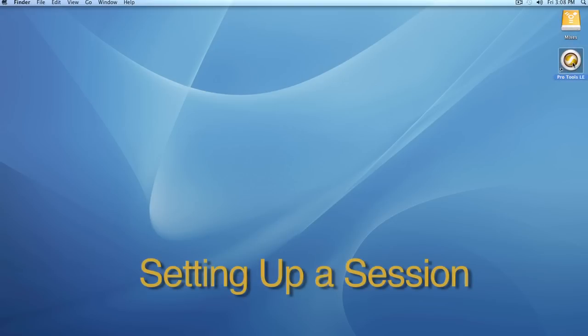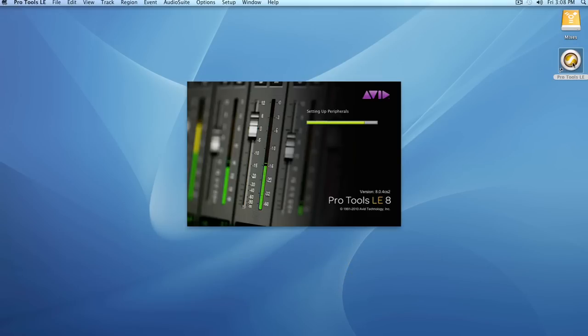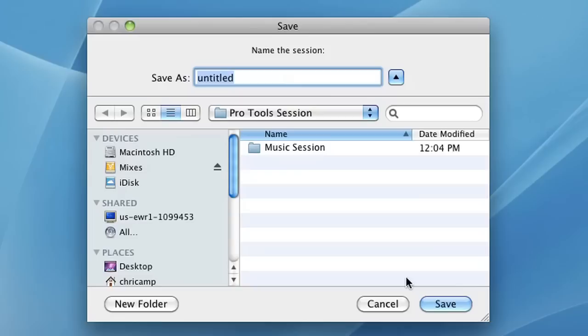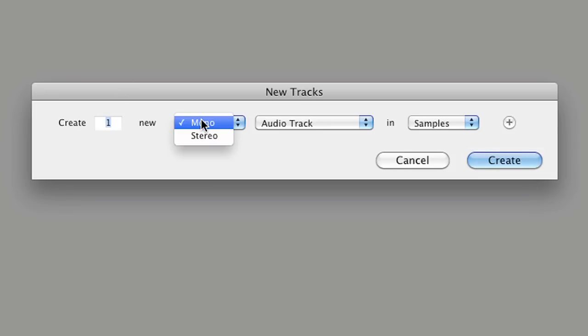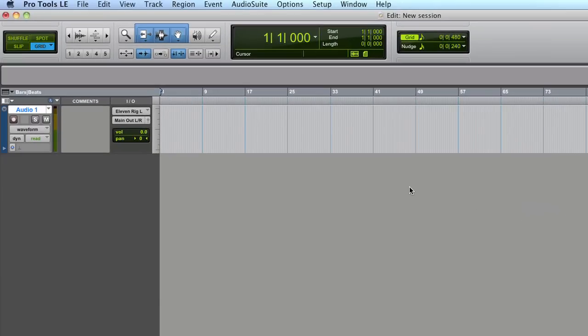Double-click the Pro Tools icon and let the application load. Choose New Session from the File menu. Make sure that the audio file type reads BWF Wave, Sample Rate 44.1 kHz and Bit Depth 16. I'll name it First Time. Hit Enter and you'll see this blank edit window. Go up to the Track menu and click New. The default is one mono audio track. Click Create, and there's your first recordable audio track.